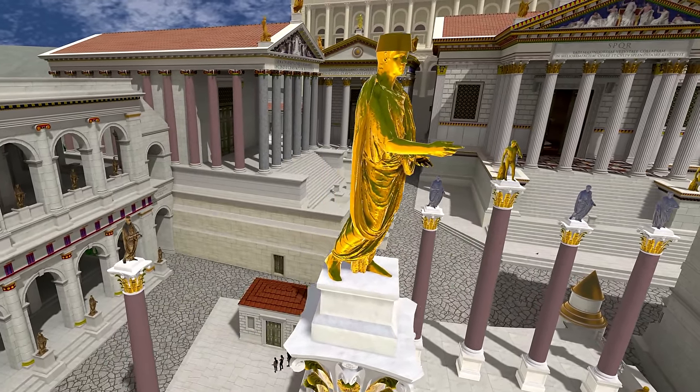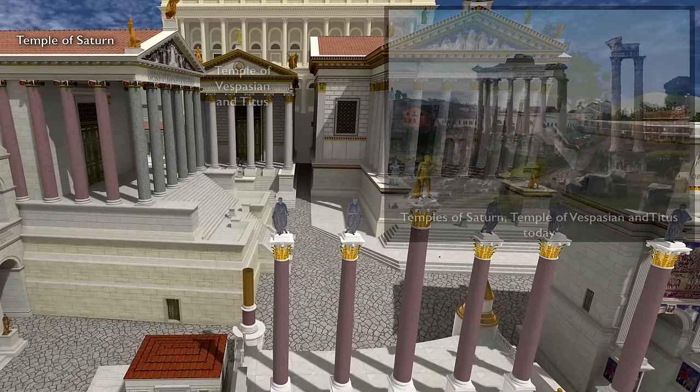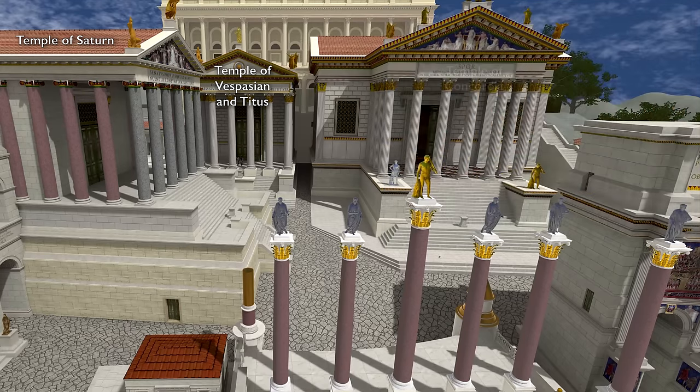We're now looking up the hill that leads to the Capitoline. Masking the hill is the Tabularium, or the state record office. In front of it are three temples: to the left, the Temple of Saturn; in the center, the Temple of Vespasian and Titus, worshipped as gods after their deaths; and then to the right, the Temple of Concordia, that celebrated the harmony between the social classes of Rome.